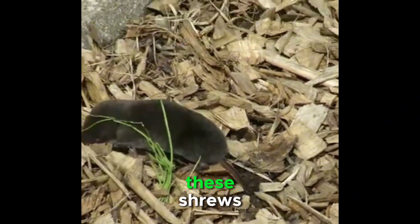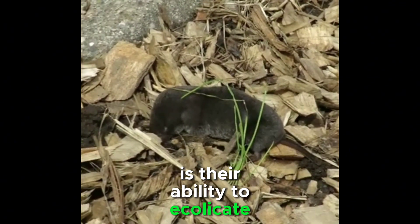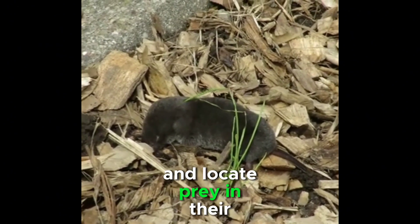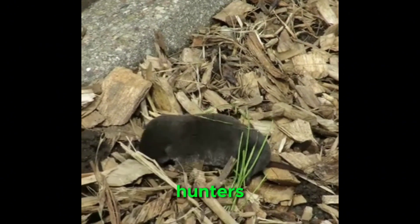An interesting feature of these shrews is their ability to echolocate. This adaptation helps them navigate in low-light conditions and locate prey in their underground habitats, making them highly efficient hunters.